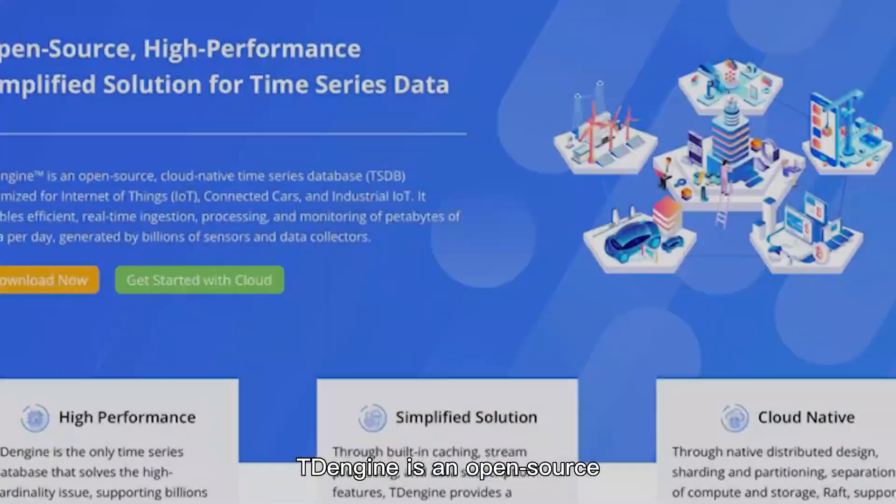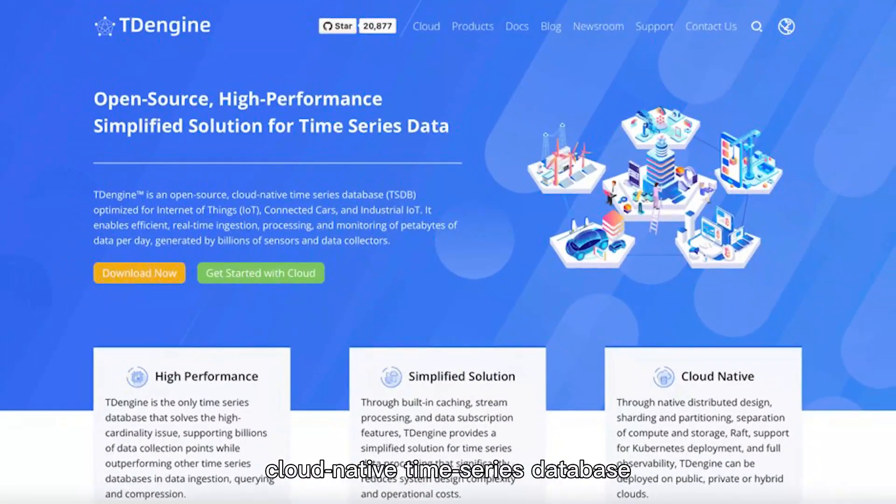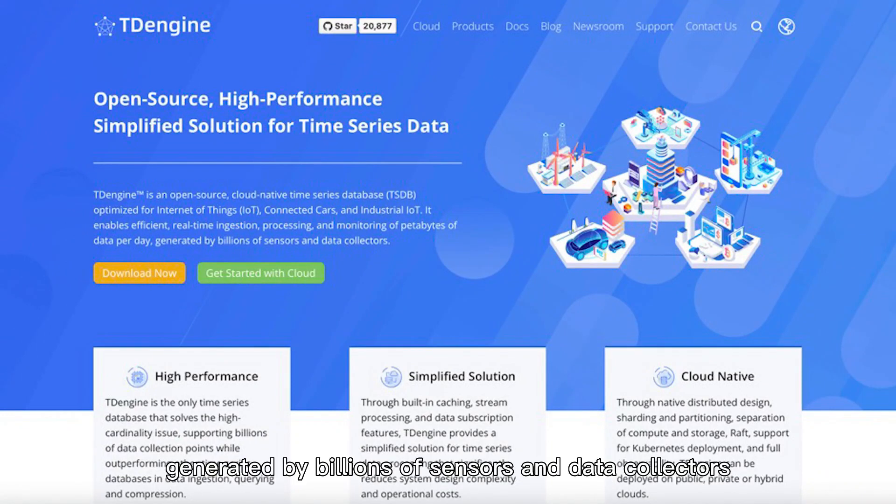TDEngine is an open-source cloud-native time series database that enables efficient ingestion, processing, and monitoring of petabytes of data per day, generated by billions of sensors and data collectors.